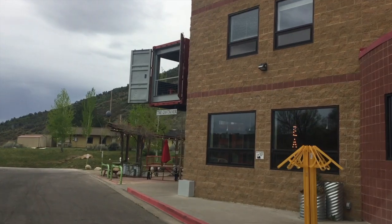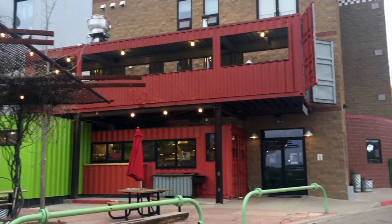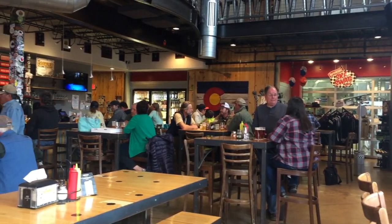Speaking of things to try, make sure to check out one of the local breweries. We really enjoy going to Ska Brewery — it's a great way to relax after a day of sightseeing.